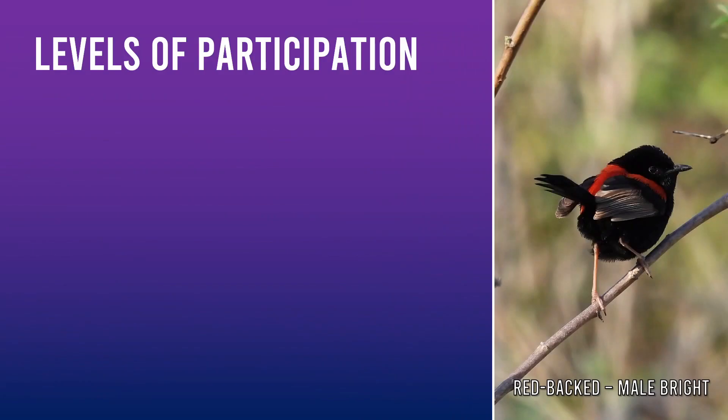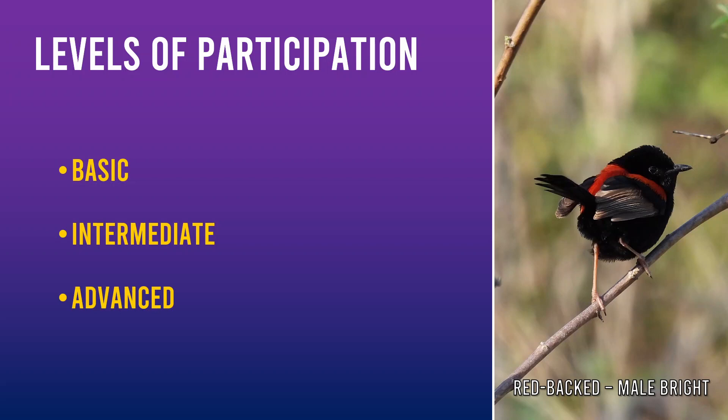Your eBird account's all sorted — now what? The Fairy Wren project offers three levels of participation: Basic, Intermediate, and Advanced. Each level builds on the next, so if you choose Advanced, you'll be doing the activities of Basic and Intermediate at the same time.